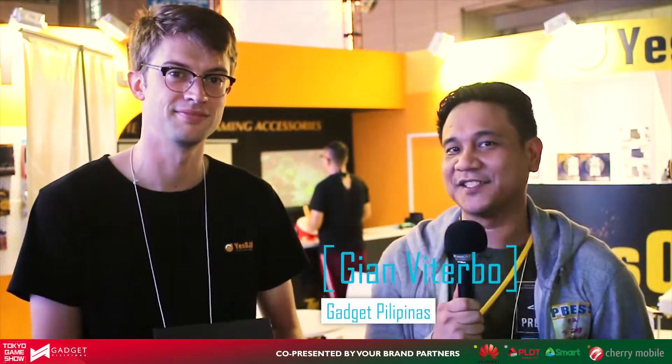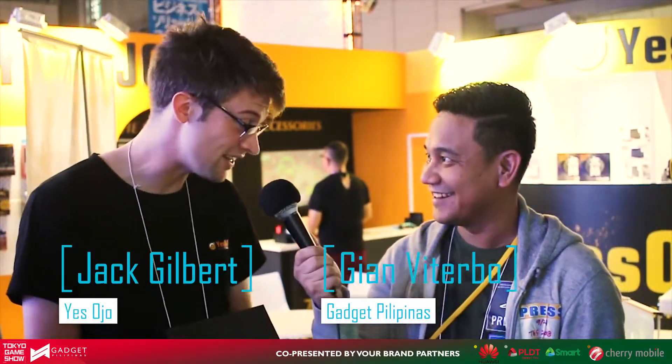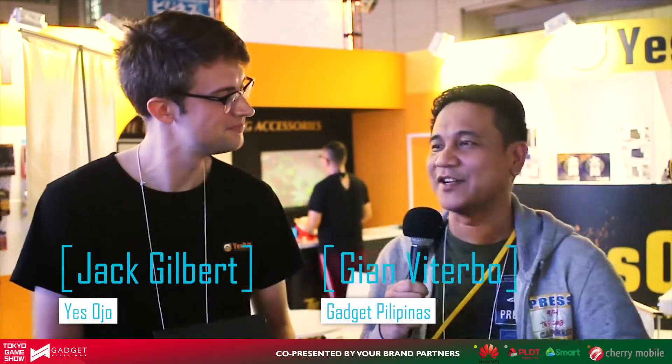Hey guys, Gian here of GadgetPilipinas.net, and of course with me is Mr. Jack Gilbert of YesOho. Can you please tell us about YesOho? I am seeing a lot of gaming accessories here. Can you tell us more about it?